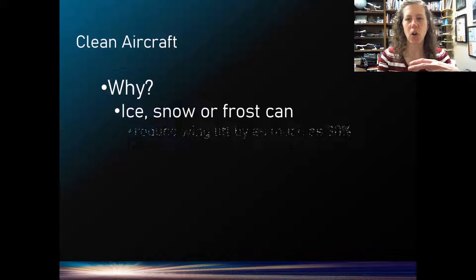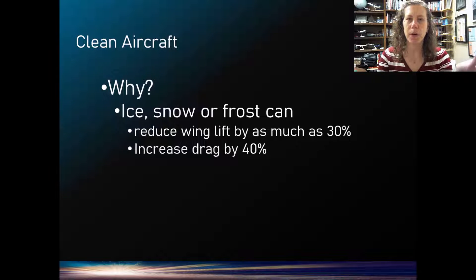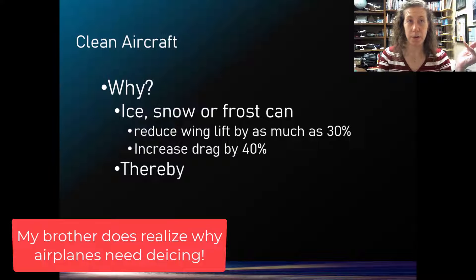To start off with, we want to talk about why. Ice, snow, or frost basically messes with our wing's ability to create lift. When my brother said why do they even have to do it, he wasn't really saying just go with stuff on the wing — he was asking why does it take so long and what's with all the coordination.